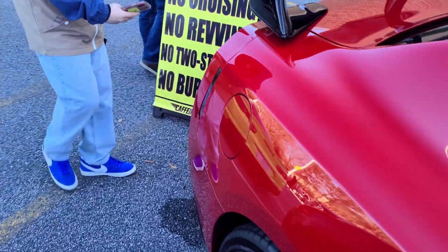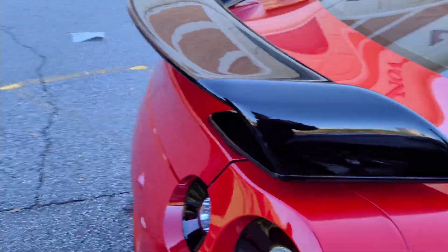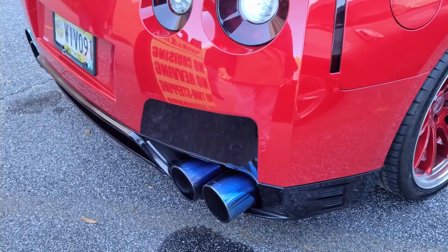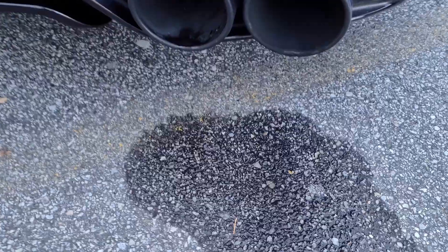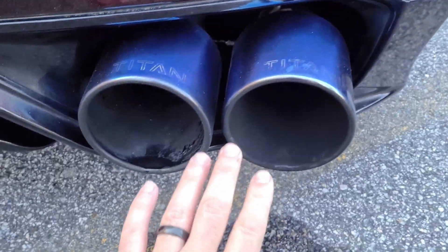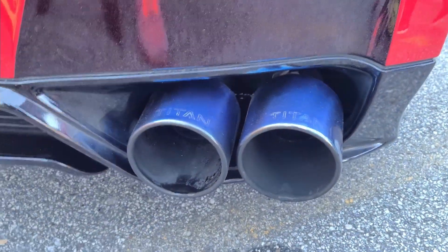This is a GT-R over here. Look at the exhaust, man. Look at those pipes — damn, this is big.